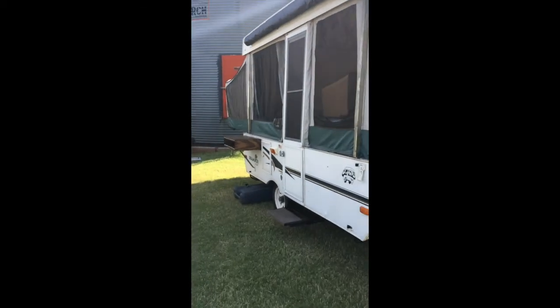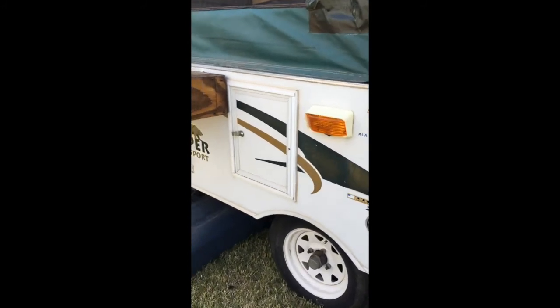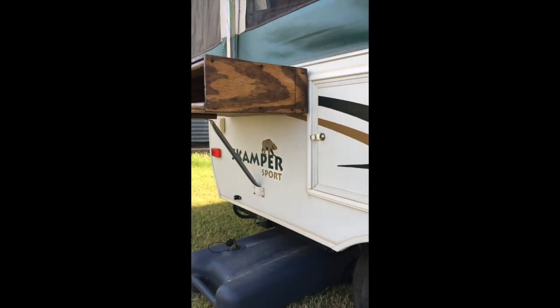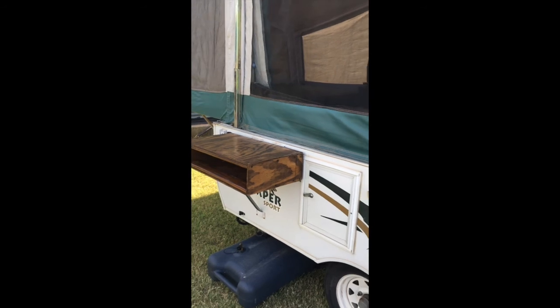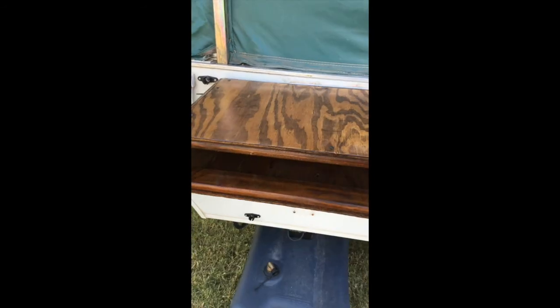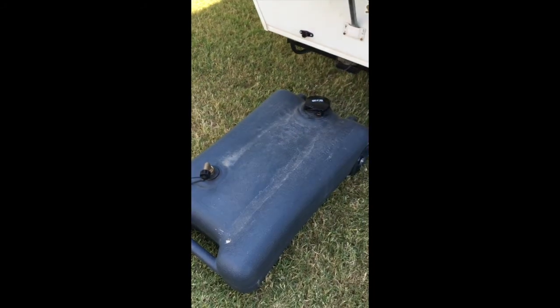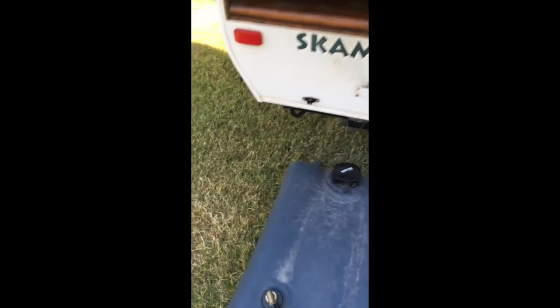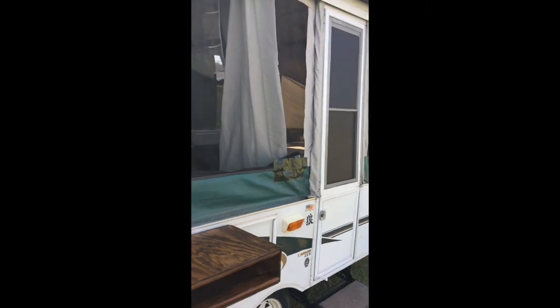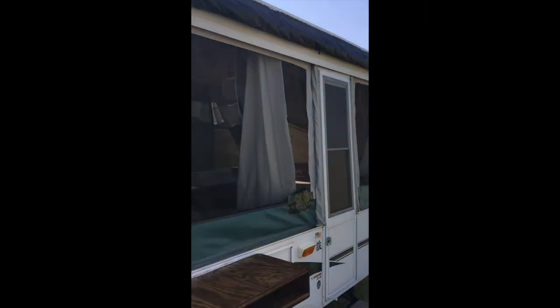This is the 2003 Thor Skamper Sport 21S. Got a little outdoor cooking station here where you can put a camp stove and some utensils. Got a gray water tank — that's additional, just handy to have if you want it for your gray water. I'll walk you around the outside. Dometic awning — it's about a $400 awning.